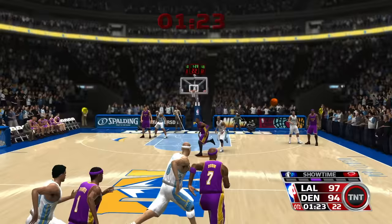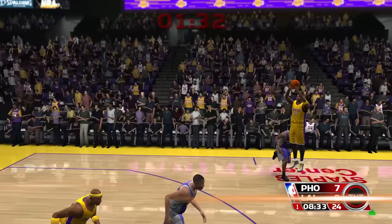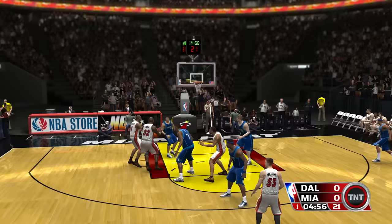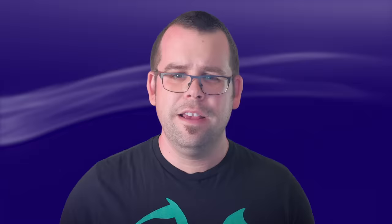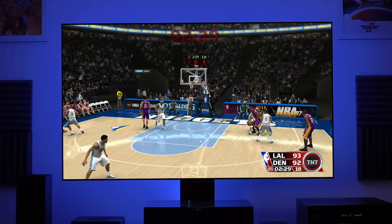NBA 07 is the product of Sony's San Diego studio, which was also responsible for the long-running MLB The Show series. While it's visually conservative, they did manage to include some visual features that elevated above what was possible on last-generation machines. Player models are reasonably detailed and feature normal mapped uniforms, but more impressive is the fact that they all have cloth simulation. By today's standards it's rather quaint, but for 2006, the way the shorts and jerseys bounce around as the players take to the court is reasonably impressive.